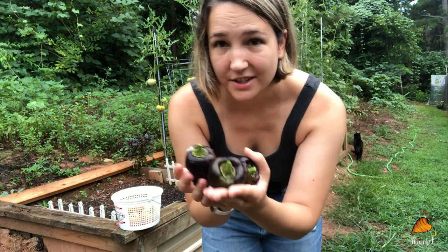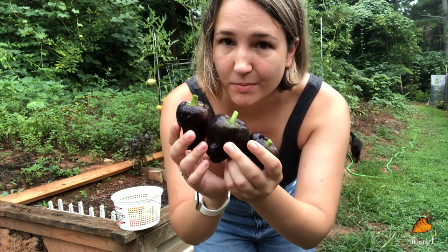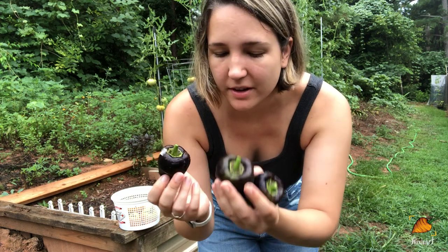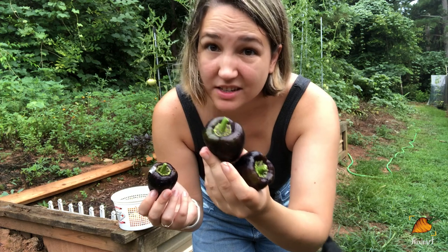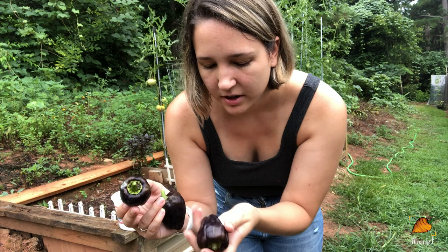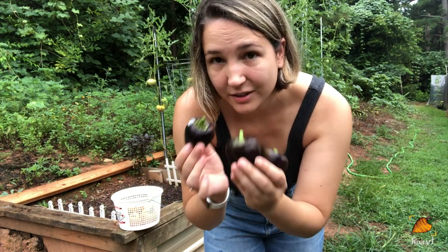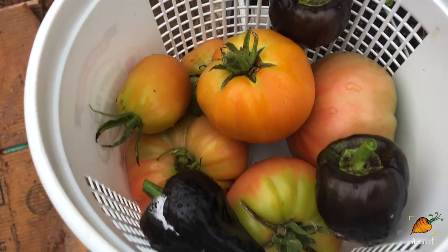So I got these three smallish bell peppers. I kind of thought they would be a little bigger, and some people online have said they are a bit bigger than this. But these are about the size of the purple pepper variety I grew last year, so I'm not too disappointed. Here's the whole harvest this morning — gorgeous.